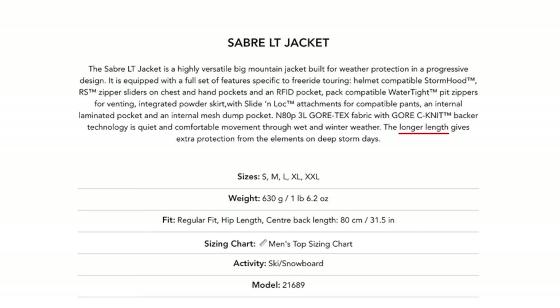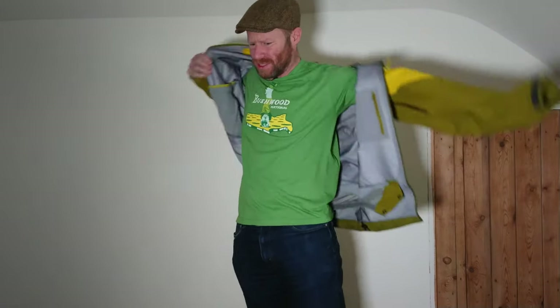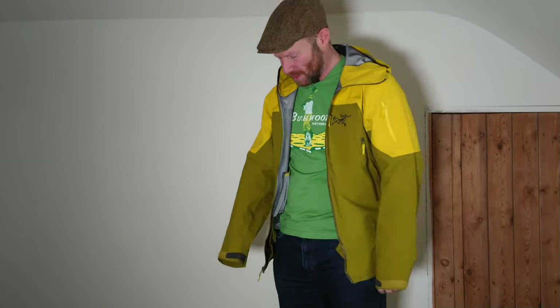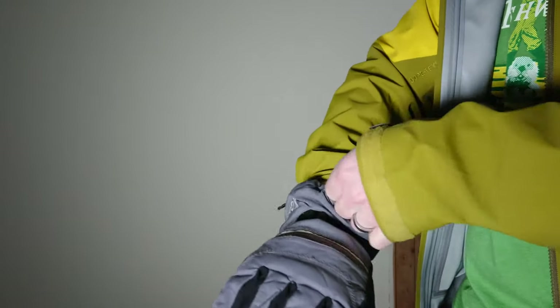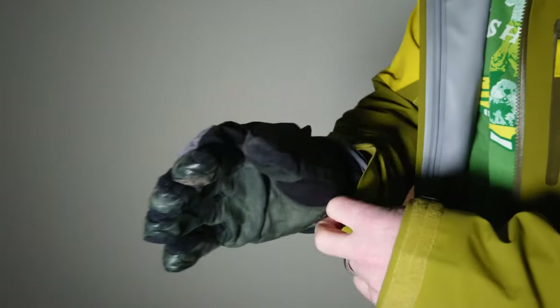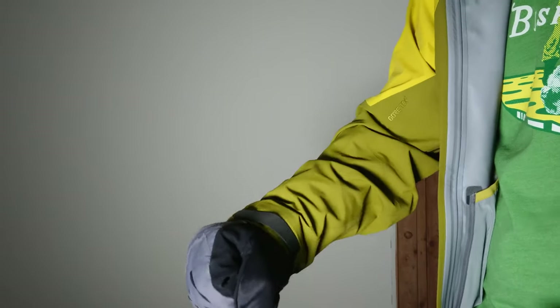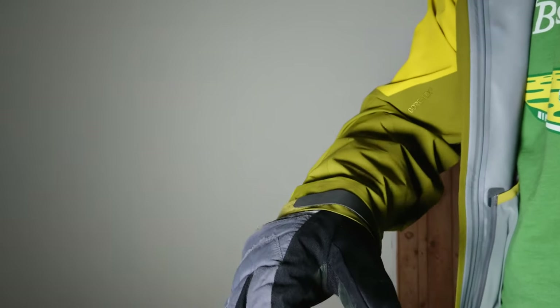And that last point is key — this jacket is cut to a longer length in both the arms and the body, which makes it a little bit odd for everyday non-mountain use. Check out the sleeve length — it extends way past the end of my wrists. The idea is it'll run down past a snow glove and stop the snow from getting up into your wrist. But there's actually not much gap there for me — it's quite tricky to get the glove over even with the Velcro strap off. So yeah, that is pretty tight and would be good — not very much space for snow to get up there.